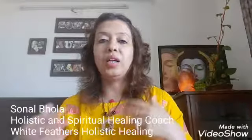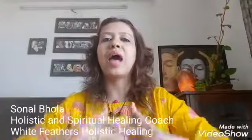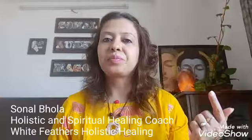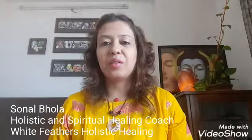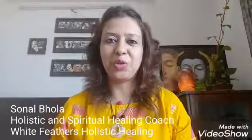You can learn in depth about the healing properties of crystals, how to work with them, and crystal layouts in my crystal healing course at White Feathers. Do subscribe to my YouTube channel and press the bell icon. Lots of blessings to you — love, light, and crystal blessings. Thank you.